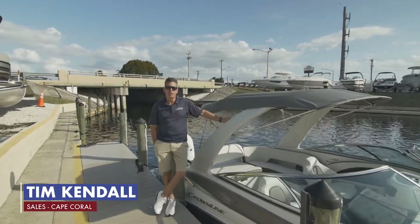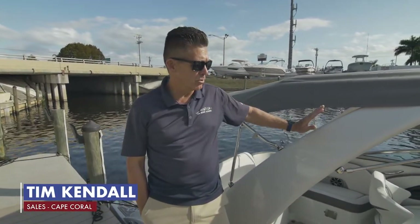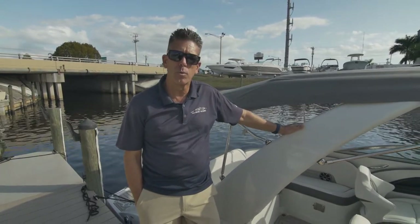Hey guys, Tim at the Boathouse. We are here in Cape Coral today and I'm going to give you a quick run-through on a 2022 Crownline 260 XSS. So let's jump on board and see what we got.